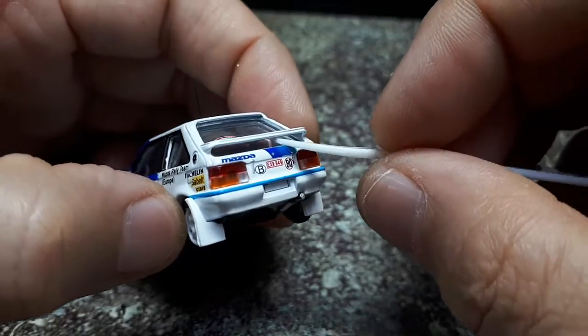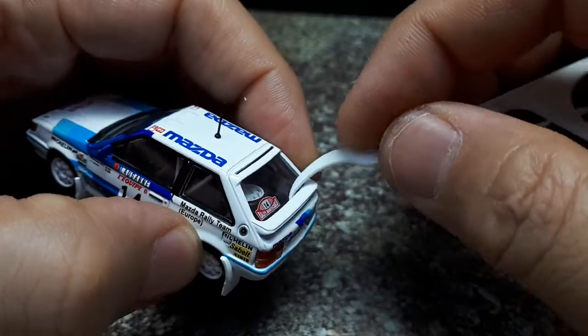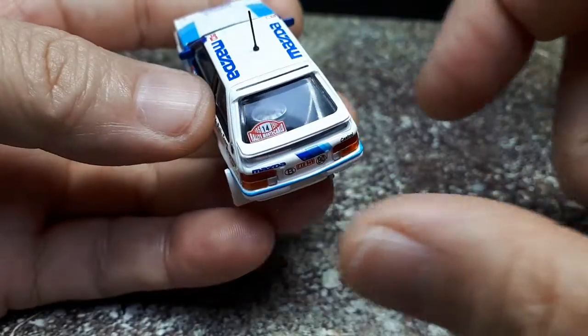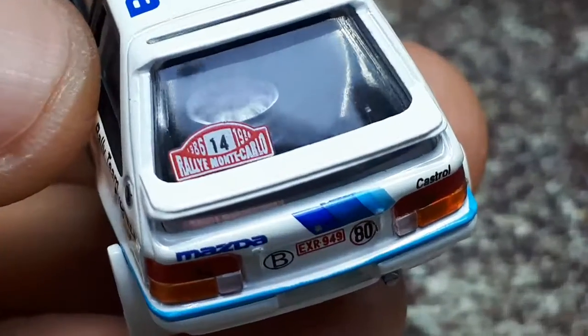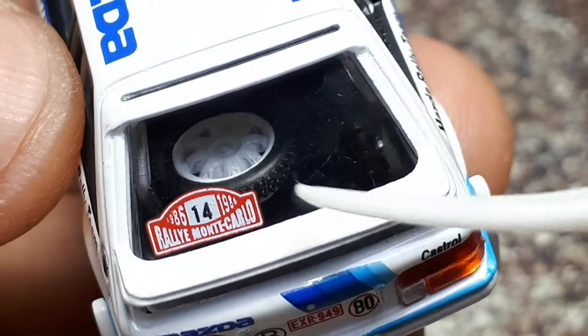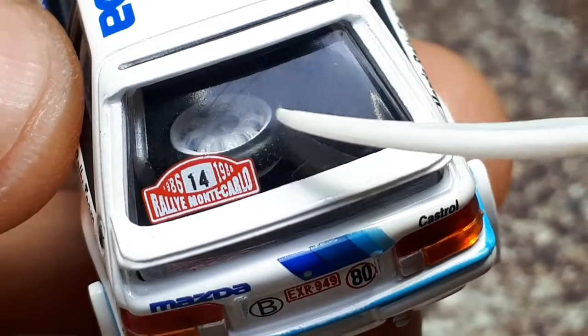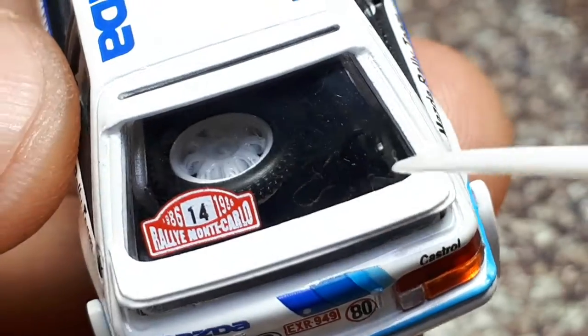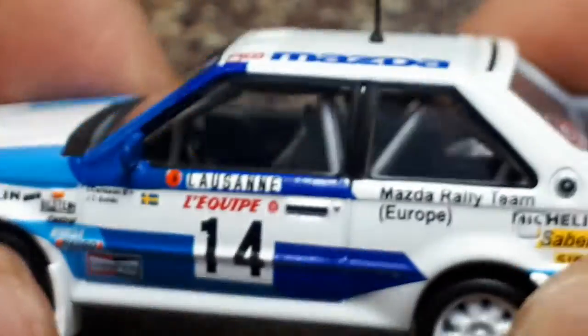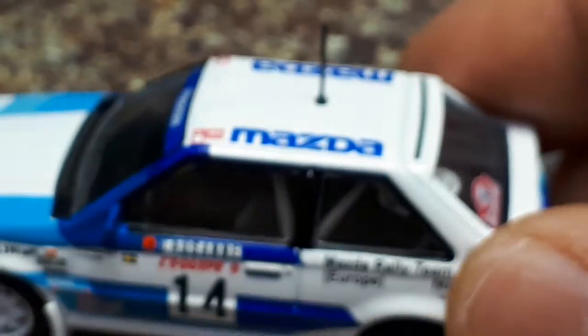We do have a small rear wing that is actually functional for airflow, which is nice. There's a Monte Carlo badge that is tampo printed — not a decal — and we actually have a full spare tire on the back with the same molding and tread as the outside wheels, which is a great detail.